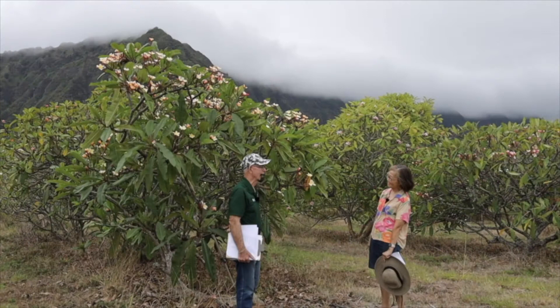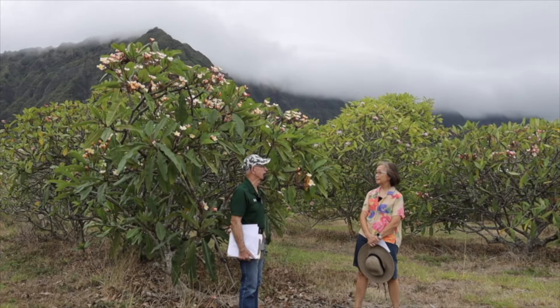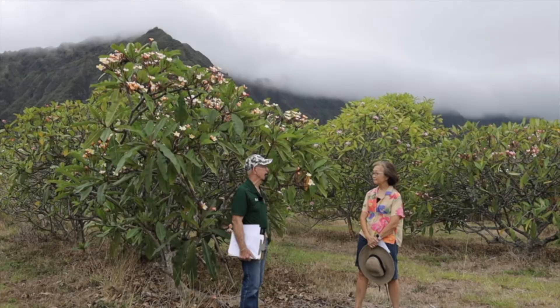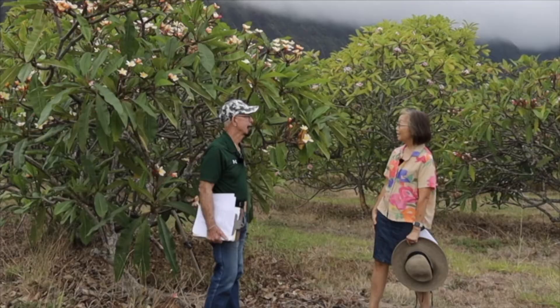Dr. Crowley, how are you? Could you tell me who I am? Good morning, Kathleen. This is the research station for the College of Tropical Agriculture and Human Resources. We call it the Waimanalo Research Station, and it has a lot of different crops being grown here, including our plumeria patch.